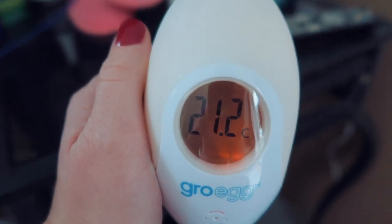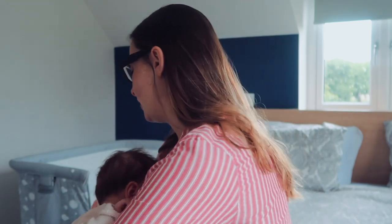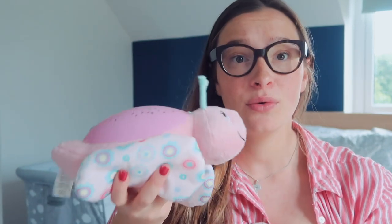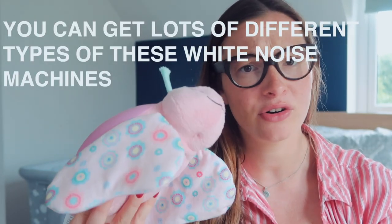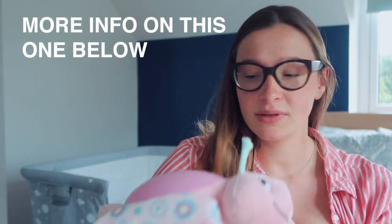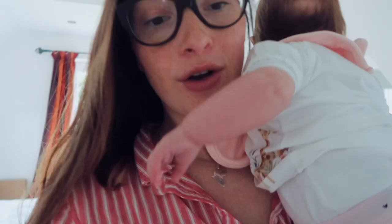A Gro Egg was brilliant to know the temperature in the room — if you're worrying it's too hot or too cold it'll help you know what to put on your baby. We were also given this little bug thing that plays white noise. It plays water sounds, which is brilliant. I manage to put that on when I go in for a shower and she falls asleep. If you didn't want to invest in something like that, you could just use YouTube — I found lots of different music that she falls asleep to.